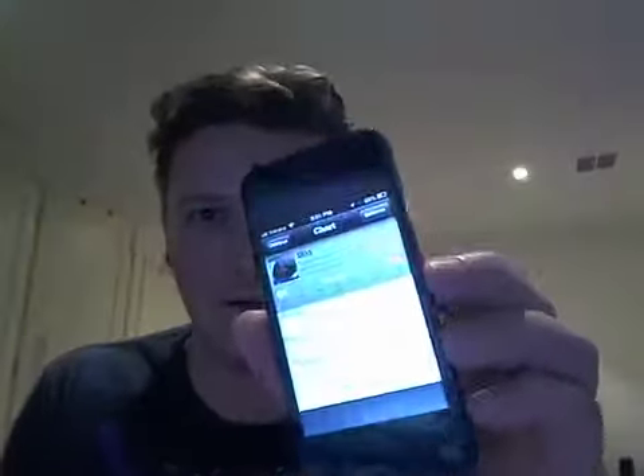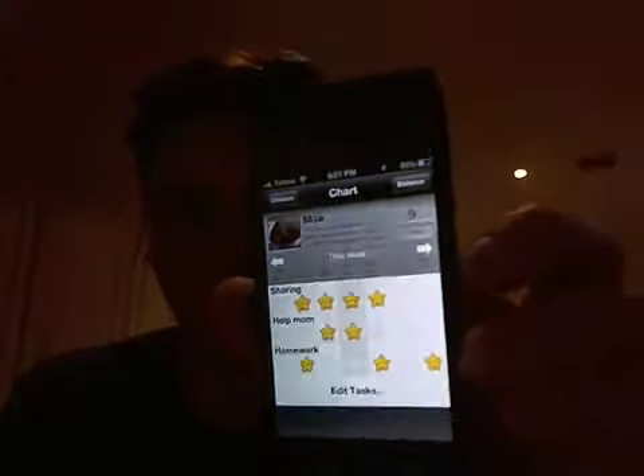They get a visual representation of what they've been doing, how they've been performing. I've been using it now for about a week and it's been really, really good. It's helped me keep track of what they're doing and work with them to improve their behavior. I'm able to give them rewards based on their performance that I can track with this app.